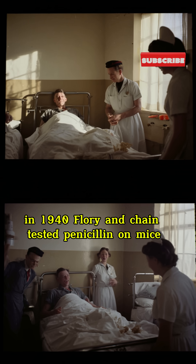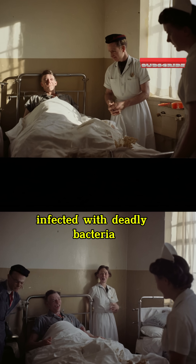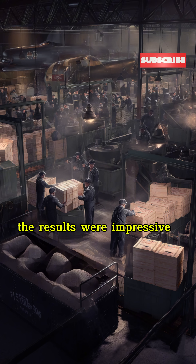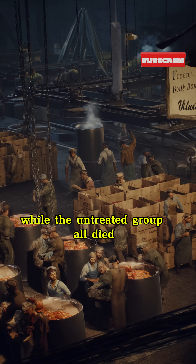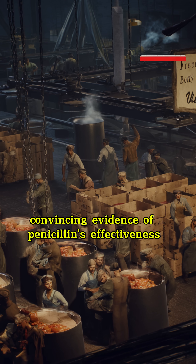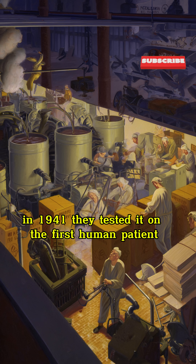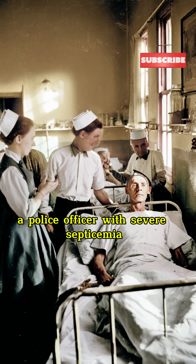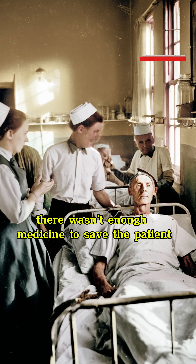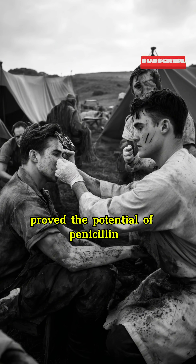In 1940, Florey and Chain tested penicillin on mice infected with deadly bacteria. The results were impressive — the mice treated with penicillin survived, while the untreated group all died. This was the first convincing evidence of penicillin's effectiveness in treating severe infections. In 1941, they tested it on the first human patient, a police officer with severe septicemia. Although there wasn't enough medicine to save the patient, the marked improvement in his condition proved the potential of penicillin.